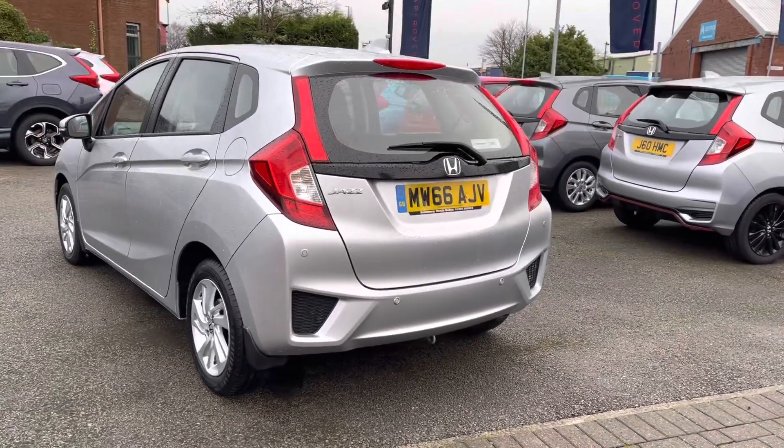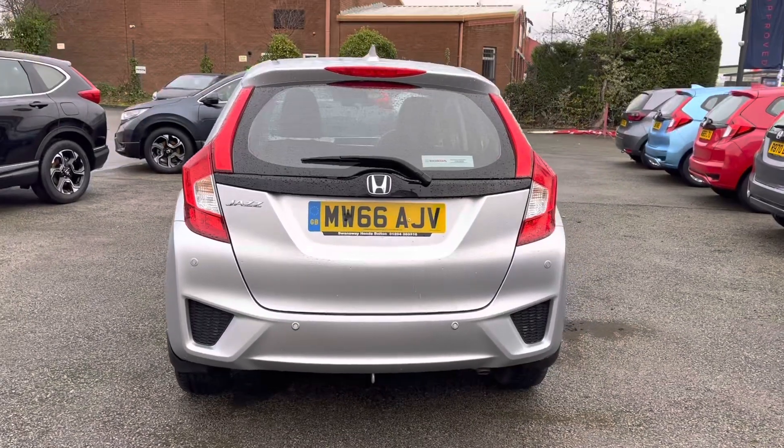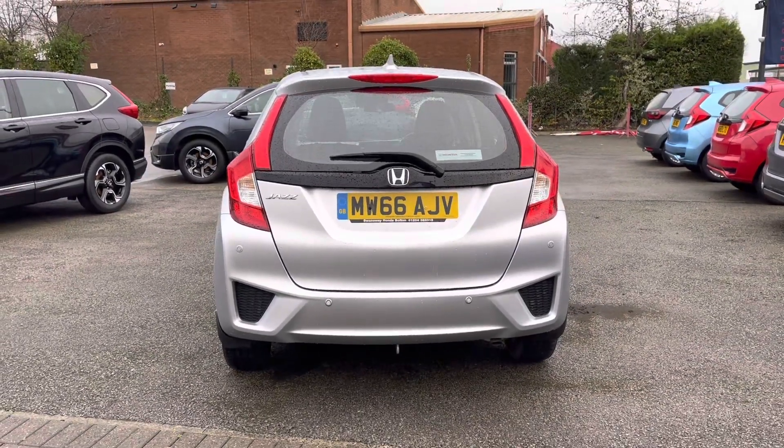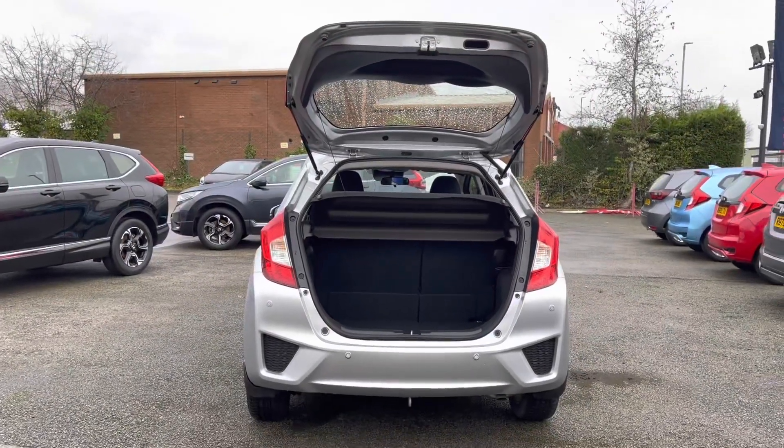As this is a 2017 model, it does come with just 19,742 miles. You do have your rear parking sensors there, so it is very easy when you are parking up, keeping your vehicle in top condition.